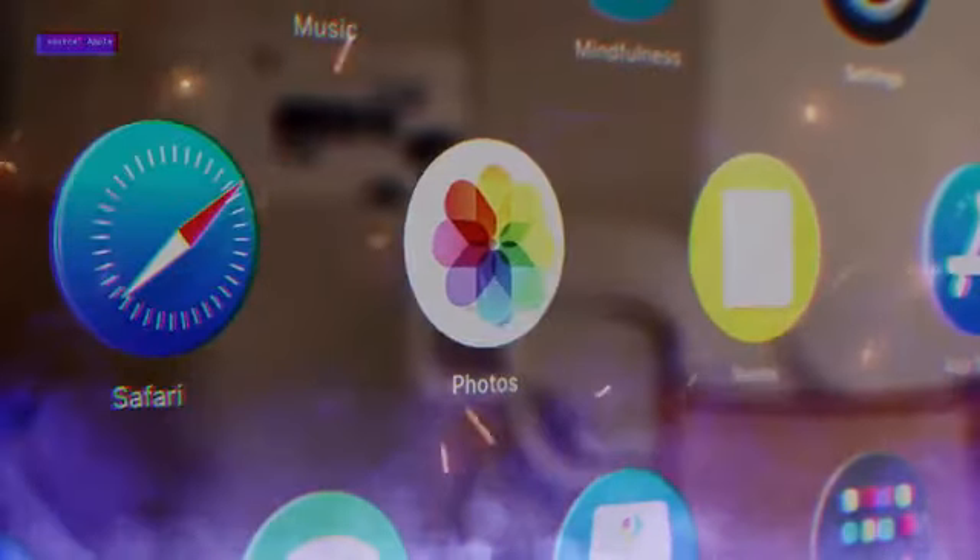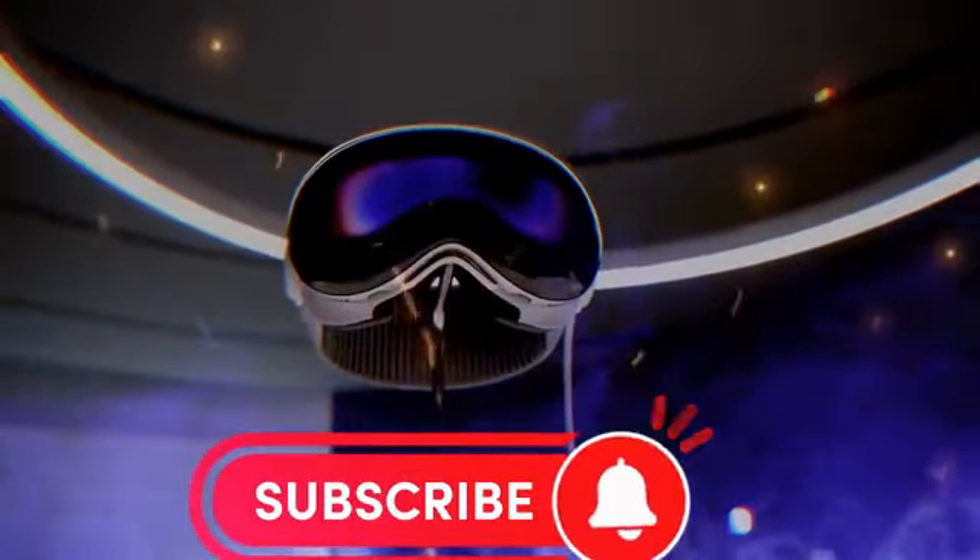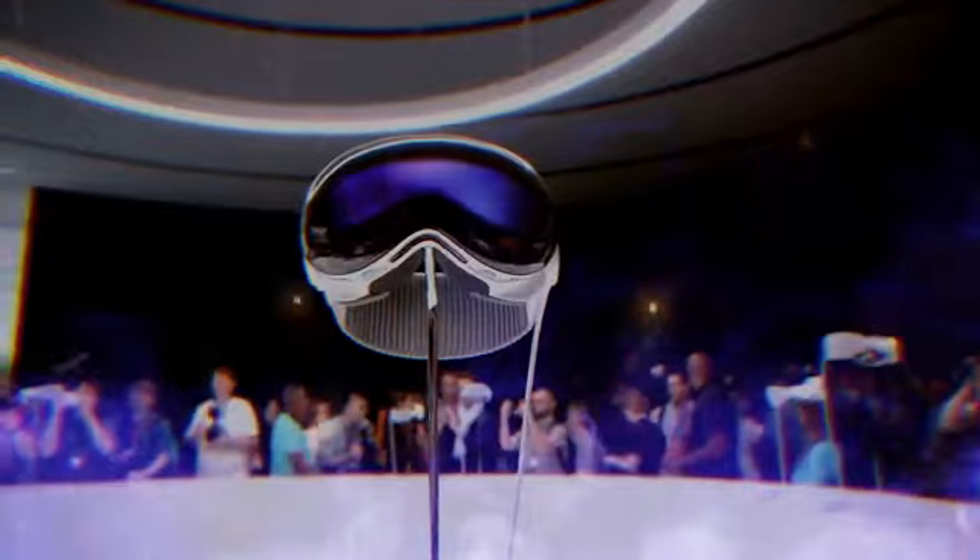The headset also features speakers above each ear and a dedicated R1 chip for real-time sensor processing. The starting price for this headset will be $3,500, and it's expected to go on sale early next year.